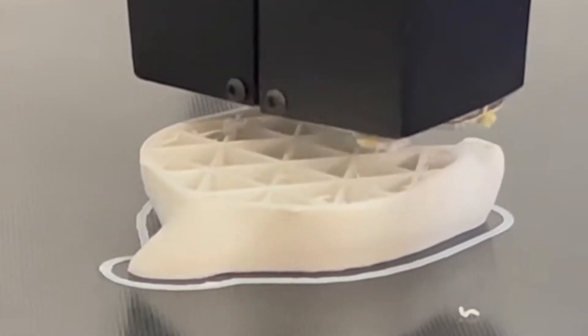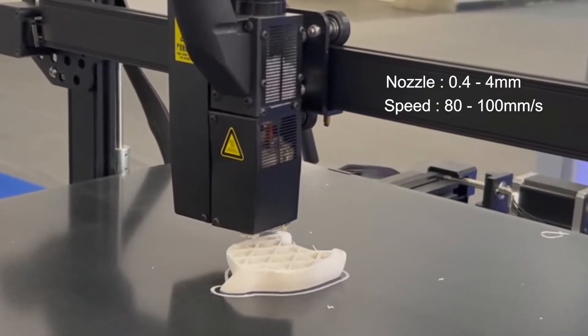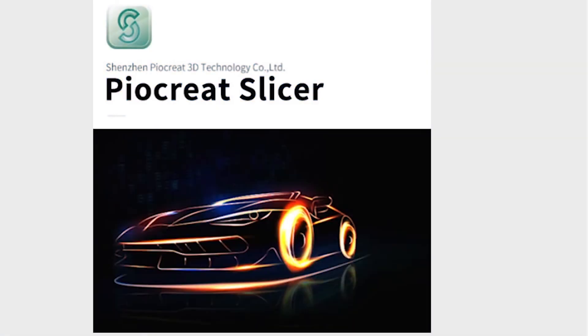The nozzle diameter is 0.4 to 4mm and its printing speed is 80 to 100mm per second. And it makes use of the Creality Pyakrete Slicer software, which is really cool.